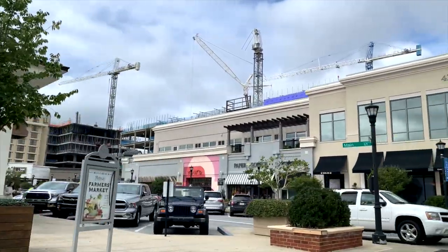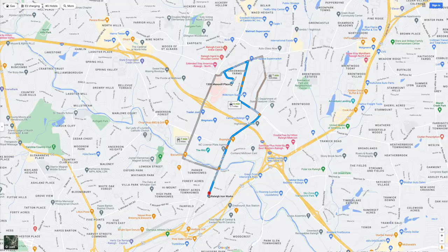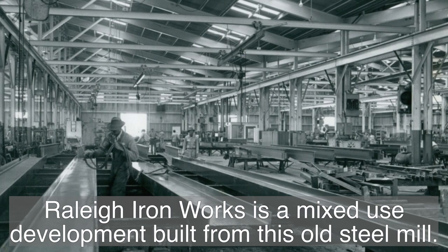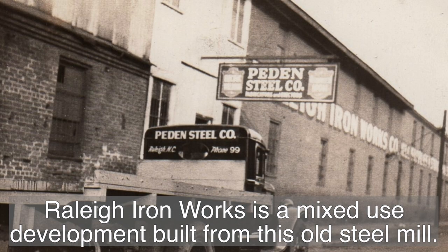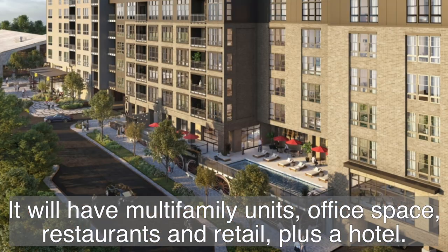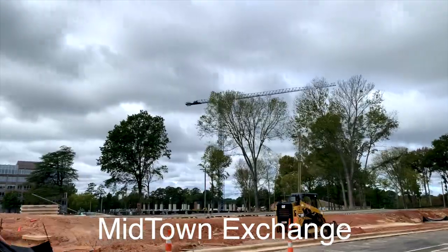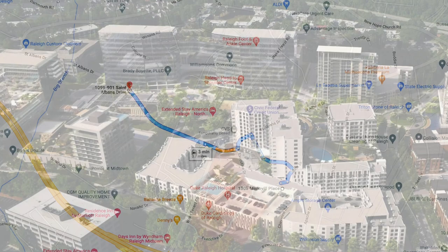Here's the really cool thing and why I think this property is priced the way it is: there are two major midtown developments. Raleigh Ironworks is about two miles away, about a six-minute drive. But Midtown Exchange is only about a mile and it's an easy walk — it's super close to here, and it's going to be an incredible development.